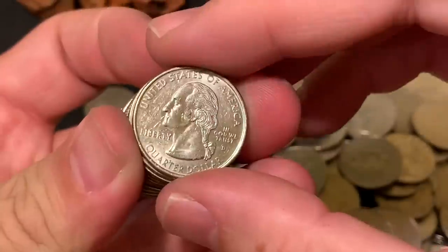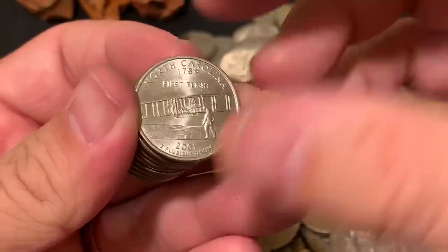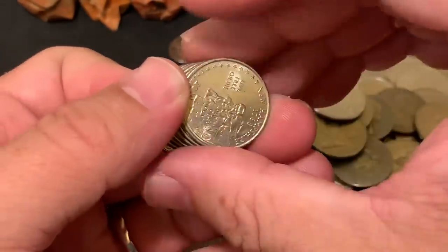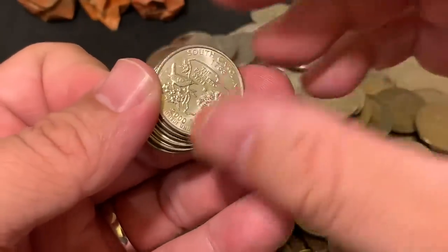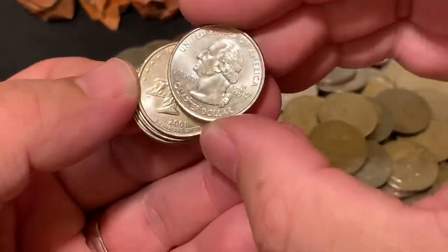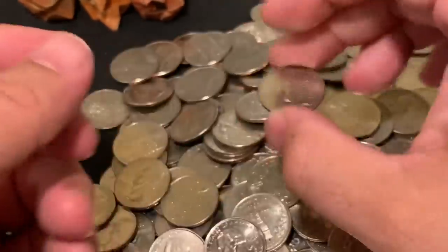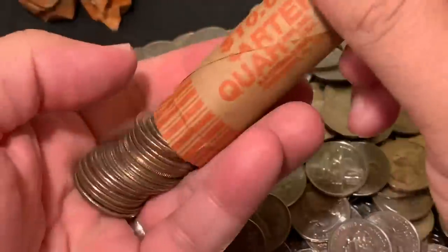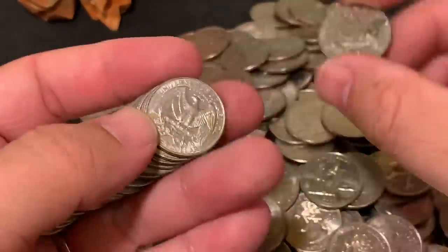Have you heard about the next possible wave of circulating quarter design programs? After the conclusion of the National Park series next year, someone representing the US Mint announced the next release will be in 2026. So what are they going to do for the three or four years between 2021 and 2026? I can't believe that just came out of my mouth — we're already coming up on the 2020s. What are they going to fill in for those few years while prepping the next 50-coin design series?